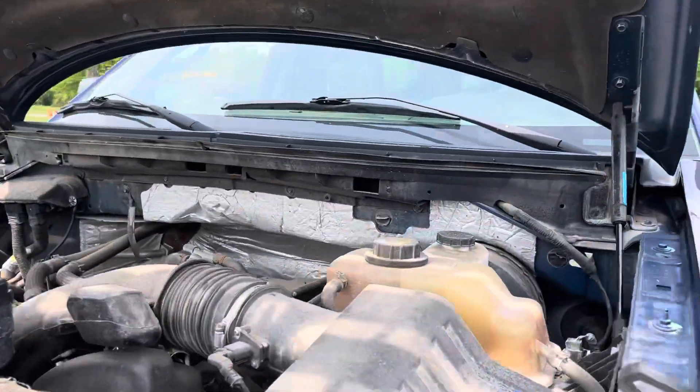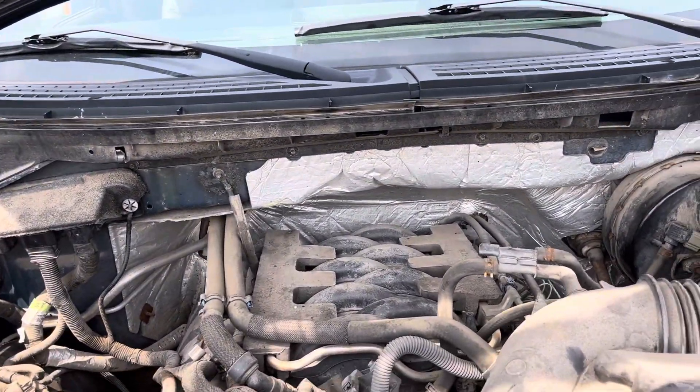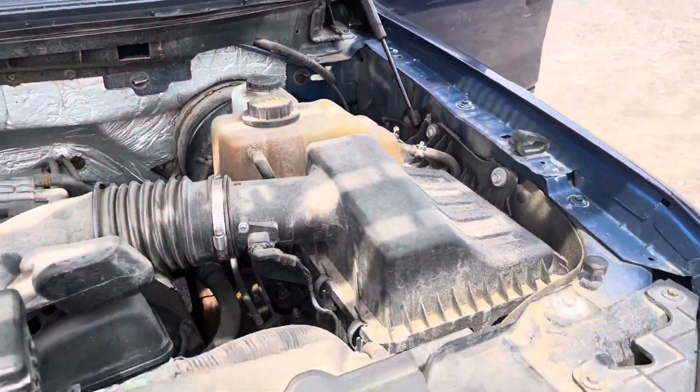Let's see what motor this has. A 5.0 — that's what it says. 5.0.